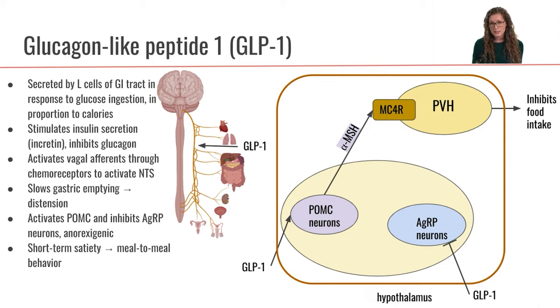What does GLP-1 do? GLP-1 is going to stimulate insulin secretion from the pancreas. This means that GLP-1 is considered an incretin — anything that increases insulin secretion is called an incretin. This is unique because GLP-1 is stimulating insulin secretion independently of blood glucose concentration.